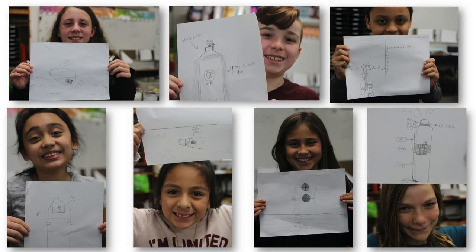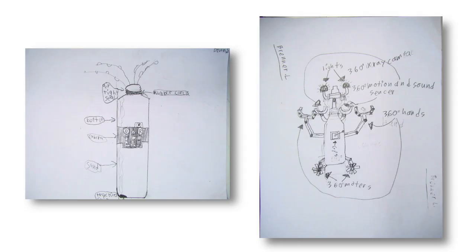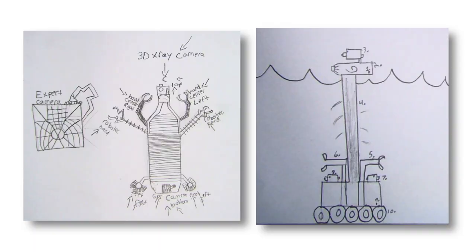We want to design a disposable plastic bottle that has a GPS tracker, a camera, and maybe other sensors that we can put into the Sacramento River and map where it goes and how fast it travels. But we're kids, and we don't have all the skills we need to do those by ourselves yet.